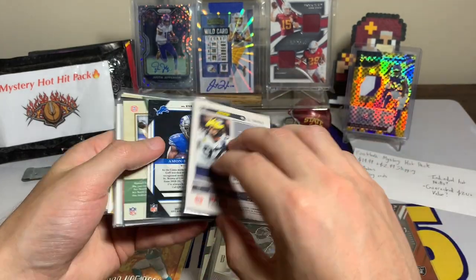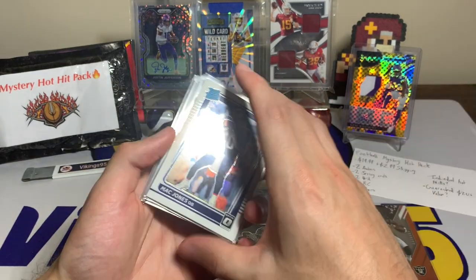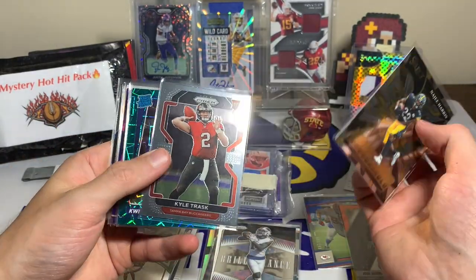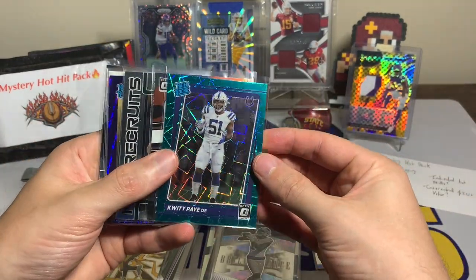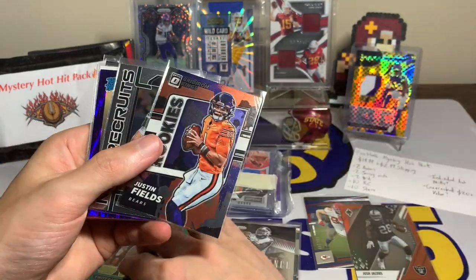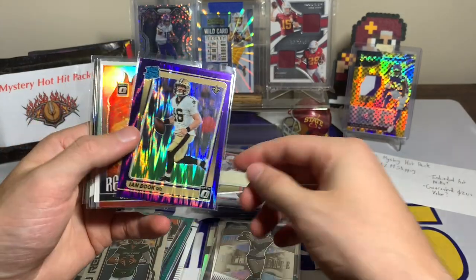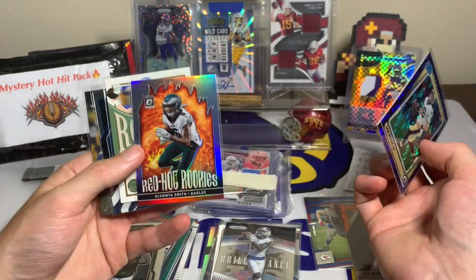Jalen Hurts Luminance, Trevor Lawrence from Legacy, Stefon Diggs Brilliance from Prism. Mac Jones Optic Rated Rookie — not bad. A Chris Olave rookie card, Turbo Charged. Najee Harris, Kyle Trask rookie. Quay Walker with the green laser — that is cool. Justin Fields Optic Gridiron Kings, I like it. Zach Wilson Prism New Recruits rookie, Ian Book with the purple shimmer, DeVonta Smith Red Hot Rookies.